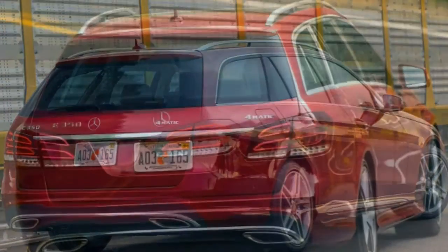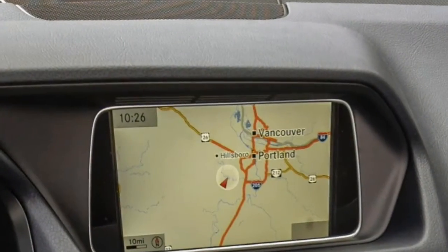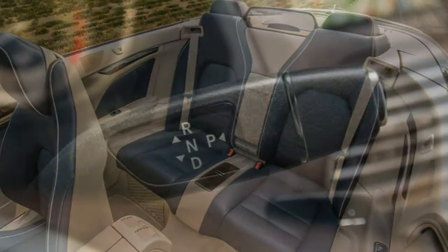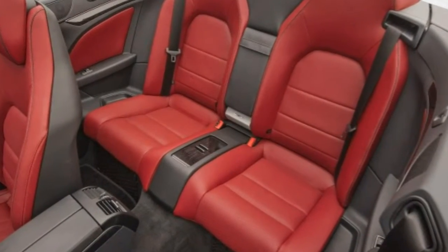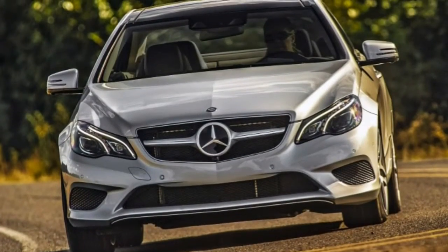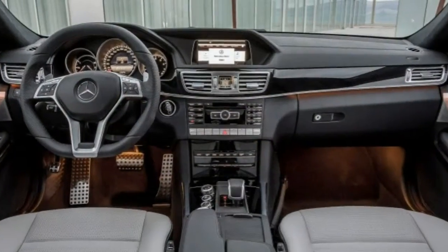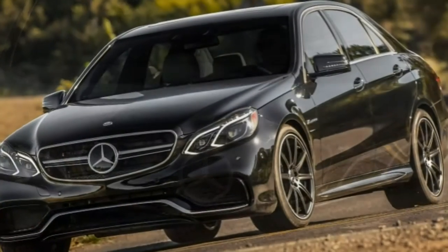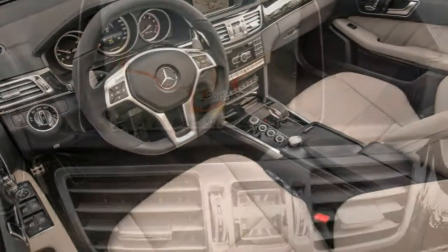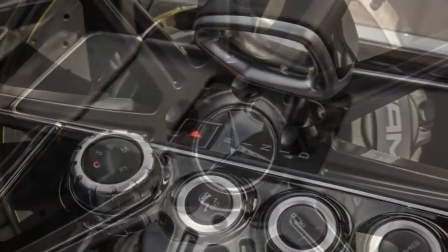From the E250's respectable 7.6-second effort to the E63 sedan's scorching 3.7-second sprint — 4.0 for the E63 S — with the E350 sedan nearly splitting the difference at 6.0 seconds in all-wheel drive form; expect rear-wheel drive variants to be a few tenths quicker. The E550 versions are seriously fast, able to rip off 5-second 0-60 bursts, while we estimate the E400 with the new turbo V6 to be a mid-five-second performer. As one would expect from such a varied group of powertrains, EPA-estimated fuel economy runs the gamut, and the E250 BlueTEC predictably leads the way.